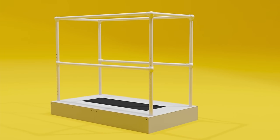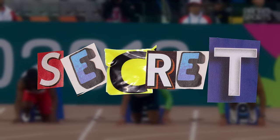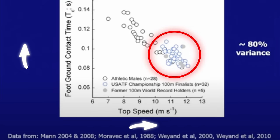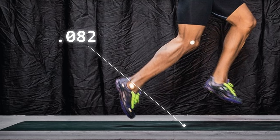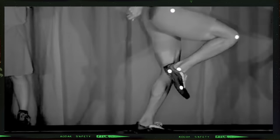This ultimate treadmill, worth a quarter million dollars, along with Dr. Weyand's work, helps answer the question: what is the secret to running faster? A graph shows the relationship between top speed and ground contact times. The faster the athlete, the less time their foot was in contact with the ground. Mike Rogers had contact times around 82 milliseconds — a world-class sprinter's foot spends less than a tenth of a second on the ground, faster than the blink of an eye.